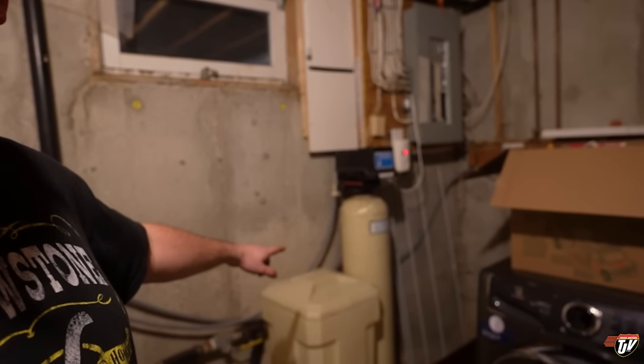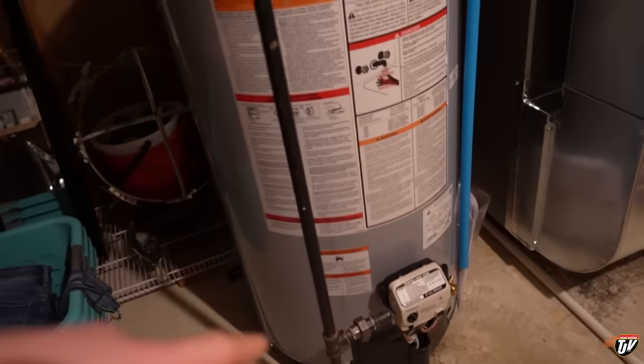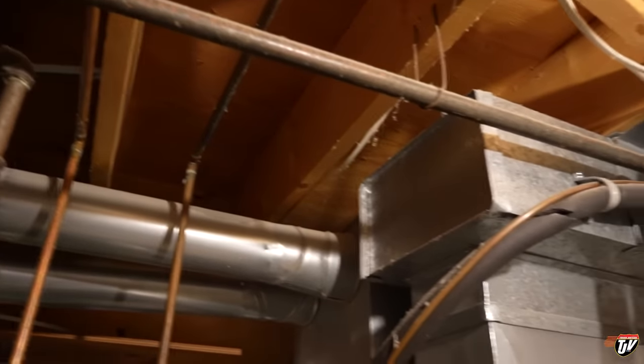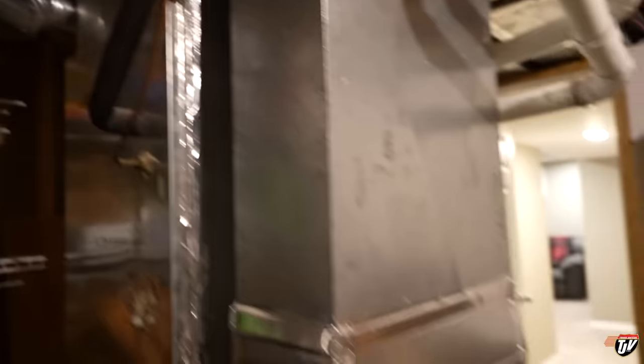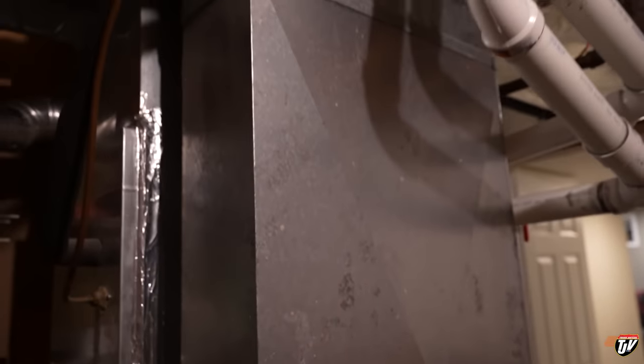The only thing we have in here that might need replacing in the next 15 years is the water softener system, but that one's still doing pretty good. Check this out — brand new hot water tank here. They've got all the gas lines going up, a gas shutoff which is code to have there, the little gooseneck up top, the drain, the exhaust — they completely redid it following the same route as the old one. The furnace is in the same spot as the old one, with all new connections up to here, and that's where they connected the new to the old ducting.